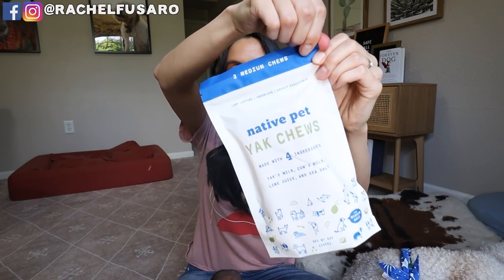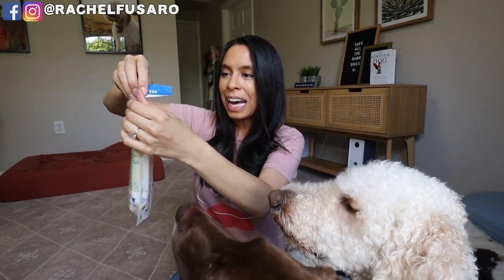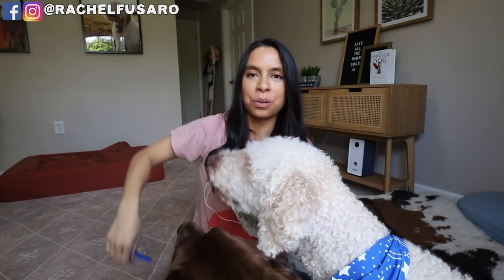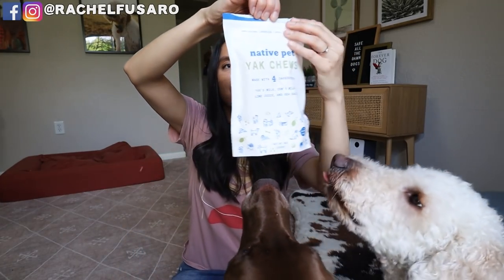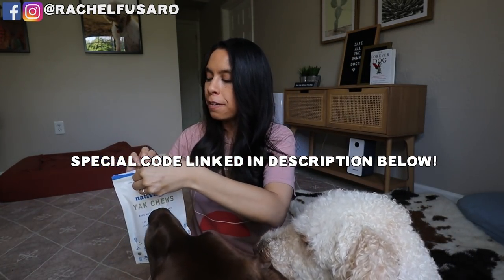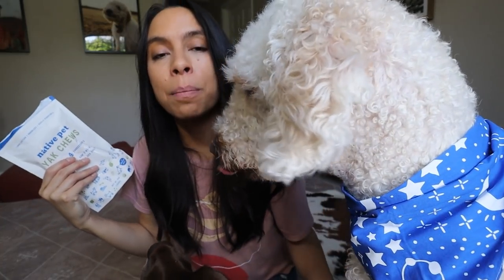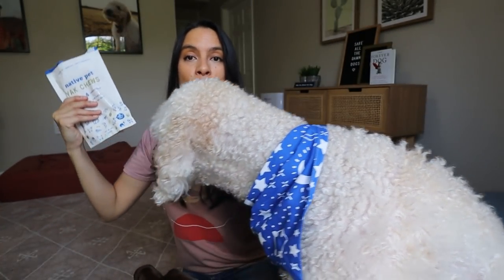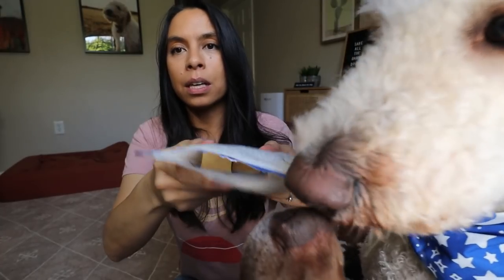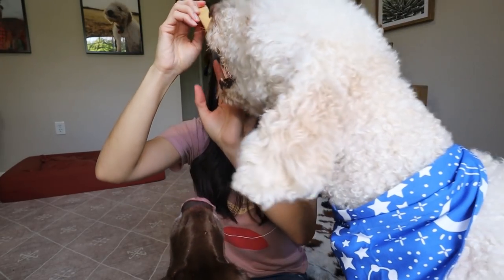Native Pet — the founders are two lifelong best friends, dog-obsessed, who wanted to create some really awesome pet products. I also love the packaging. This is linked in my shop page below with special codes. And it's hard to find a yak chew that isn't highly preserved or processed. So this is what they look like when you open them.